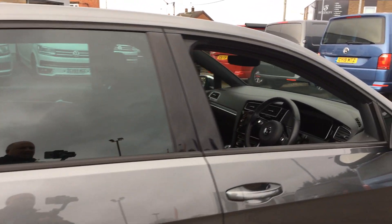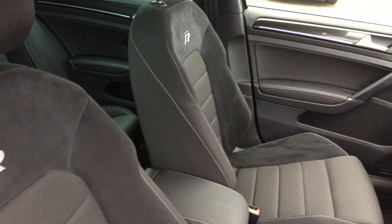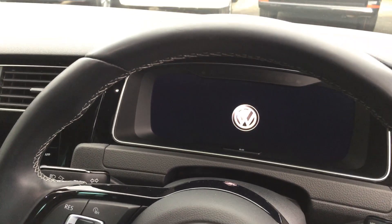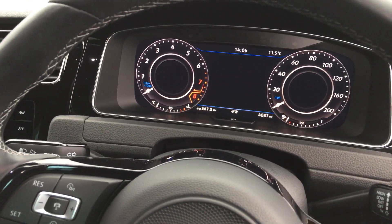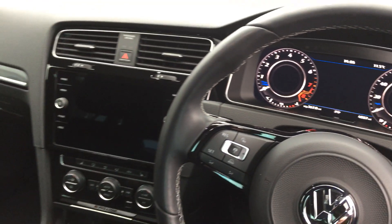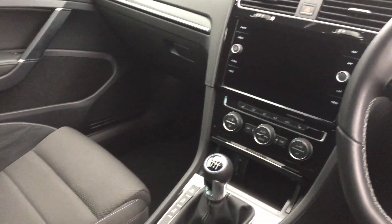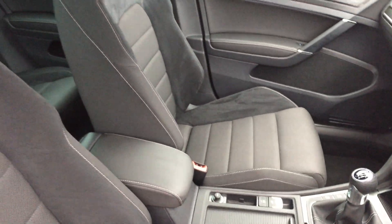It's a very well-specced car. You've got the R-embossed seats, and when you look at the dashboard, it's all digitalized — you've got the active info display. It's only showing 4,087 miles, so it's barely been run. You've got your sat nav, app connect, heated seats, and climate control.